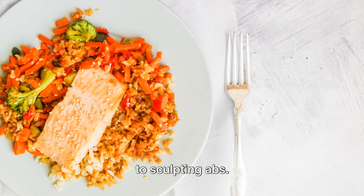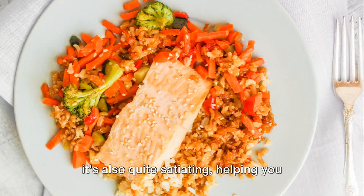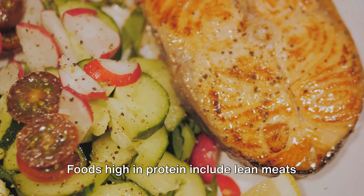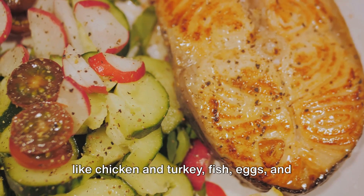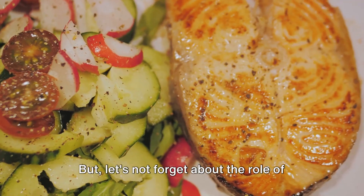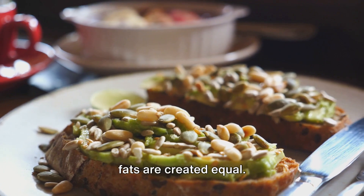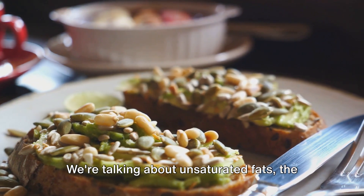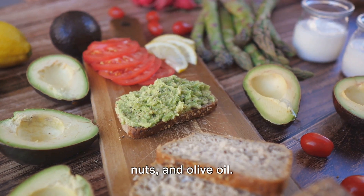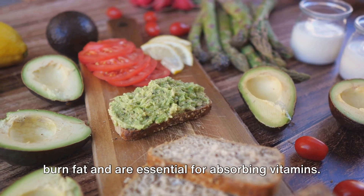Protein is your best friend when it comes to sculpting abs. It's the building block of muscles and it's also quite satiating, helping you feel full and avoid overeating. Foods high in protein include lean meats like chicken and turkey, fish, eggs, and plant-based sources like lentils and tofu. But let's not forget about the role of healthy fats. We're talking about unsaturated fats — the good kind found in foods like avocados, nuts, and olive oil. These fats can actually help your body burn fat and are essential for absorbing vitamins.